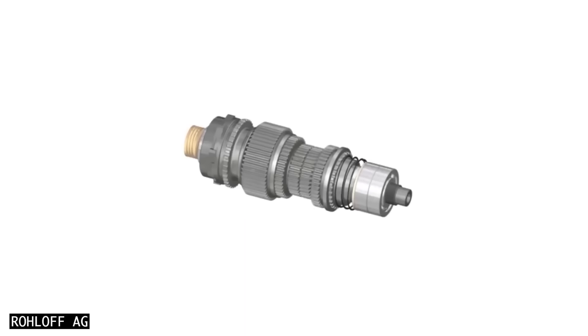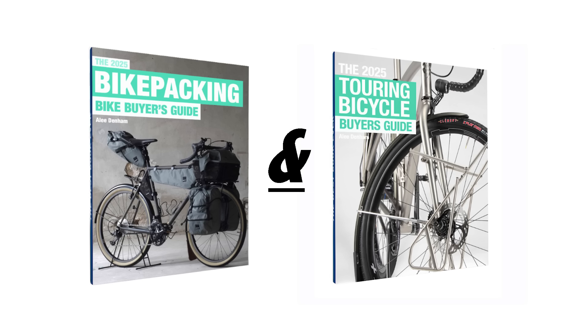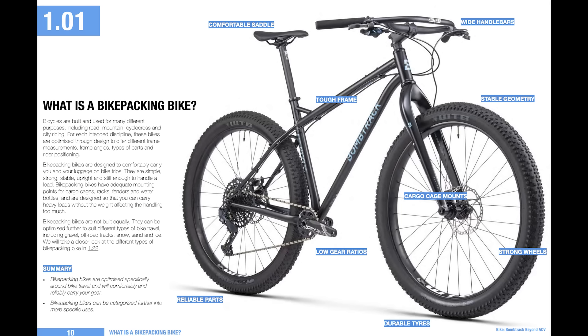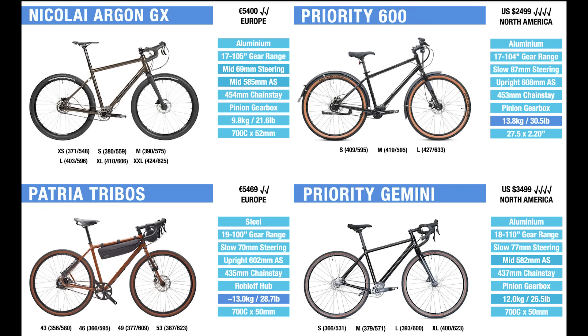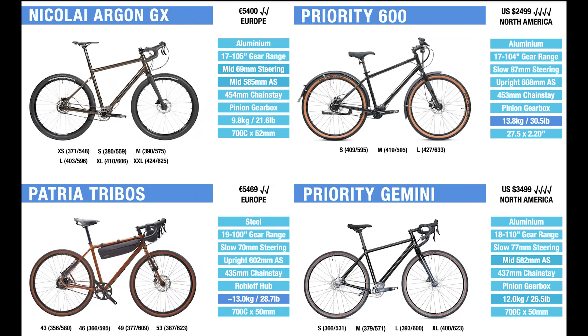If you'd like to see some gearbox bikes that are available right now, make sure to check out my Touring and Bikepacking Bike Buyer's Guides. These guides teach you everything about the bikes and equipment, before allowing you to compare hundreds of bikes at the back of the books. Incredibly, there are over 100 gearbox bikes in the Touring Guide alone.